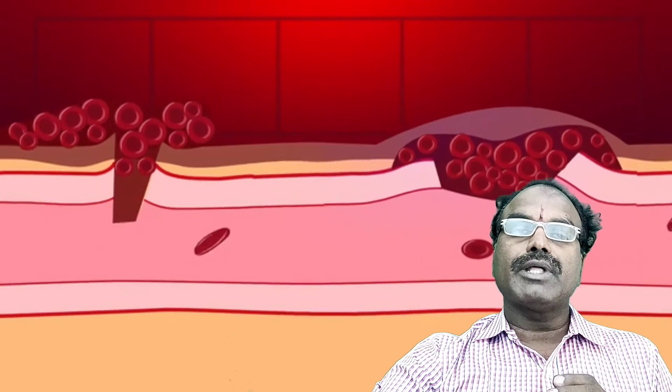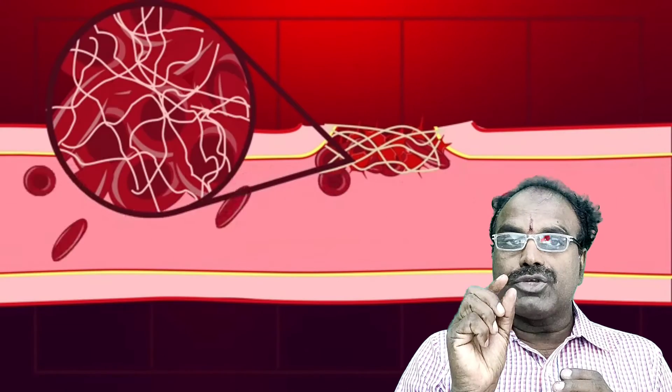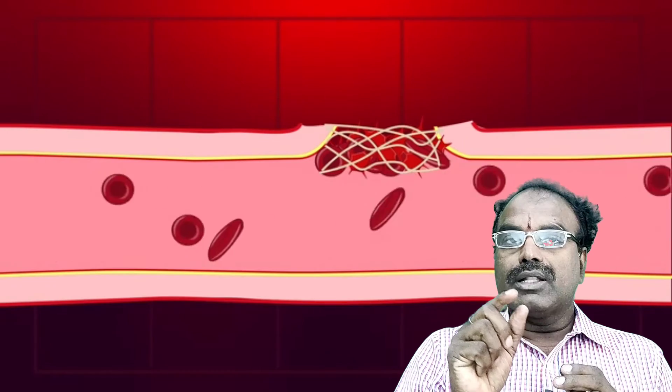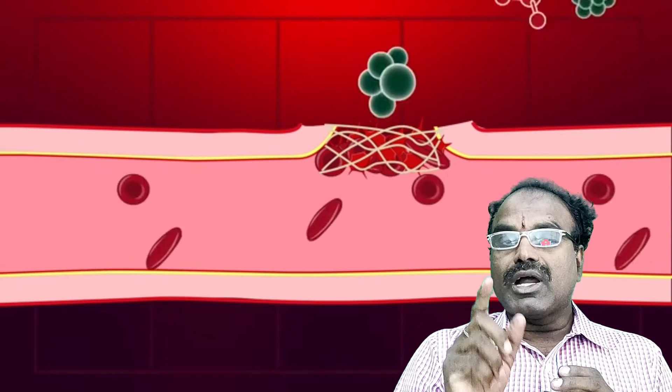This is the procedure of blood clotting. After the blood clot forms, a yellowish fluid is formed on the outside of the clot. This is called serum.